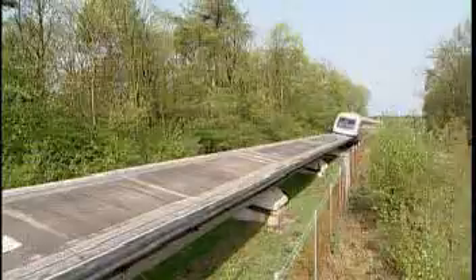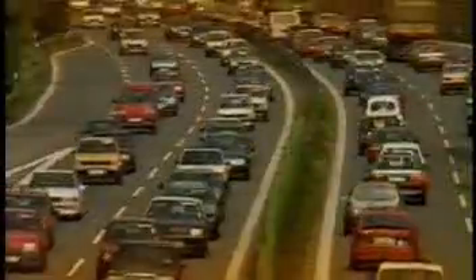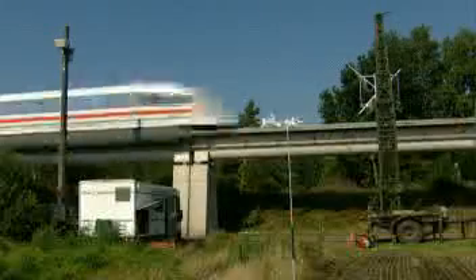The Maglev system requires significantly less energy than other transportation systems. Used under similar conditions, the specific primary energy requirement of a car is 3 times higher and that of an airplane 5 times higher than the TransRapid. Beyond that, the TransRapid generates no rolling or motor noise. Even at 200 kilometers per hour, it's hardly audible. At this speed, the vehicle glides quietly through cities and population centers.